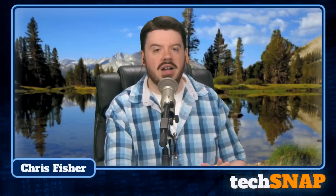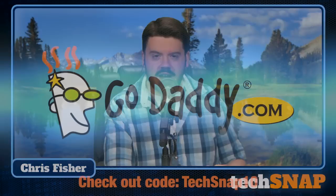Hi everyone, and welcome to TechSnap. This is episode 58 of Jupiter Broadcasting's weekly systems, network, and administration podcast. We streamed this episode live on May 17th, 2012. This episode is brought to you by GoDaddy.com, and I'll tell you more about them as the show goes on. The live stream is powered by ScaleEngine.com, which is incredibly awesome.